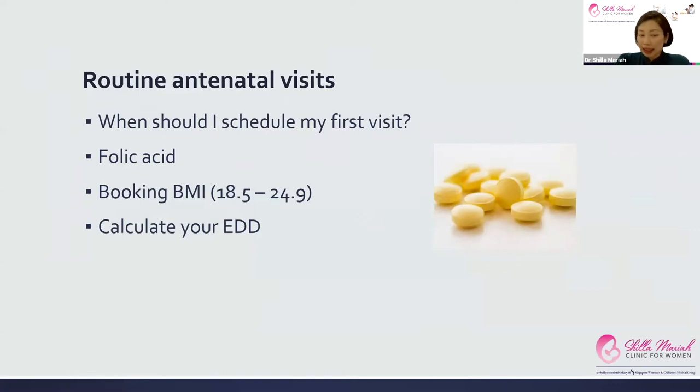The next very important thing is folic acid. This is very important to take in the first trimester to prevent major birth defects of the brain and spinal cord, also known as neural tube defects, and you take it all the way up to the 12th week. We also look at your booking BMI to determine if you're in the high risk or low risk category, and it's very important to calculate an accurate estimated due date in the first trimester.